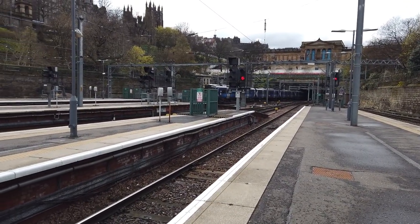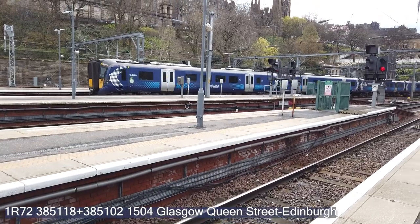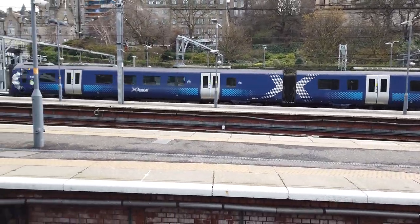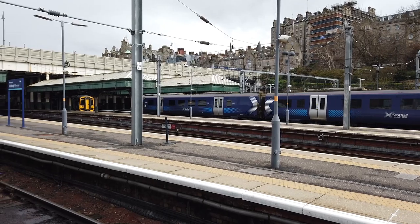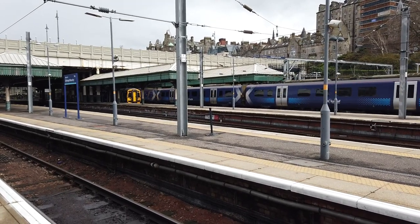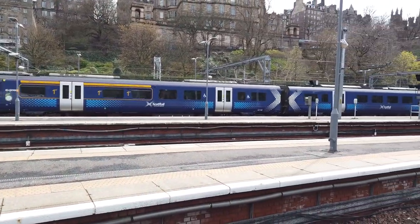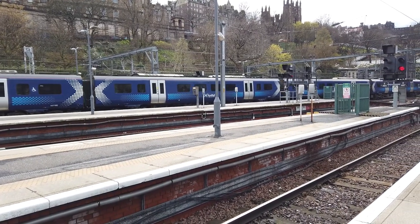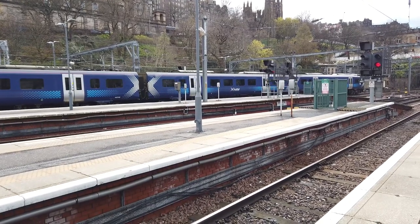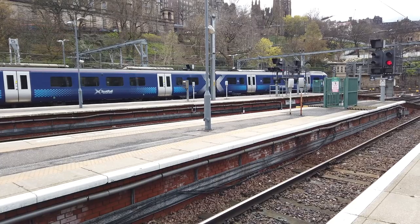Coming in now is a terminating ScotRail service from Glasgow Queen Street — 385118, one of these so-called non-express express services. This is due to a late-running machine being in front of this one. 385102 at the rear of this one. This is expected to be the 1522 to Bathgate departing from Platform 12. The next direct ScotRail service to Peniculk is now expected to be the 1541 to Peniculk.